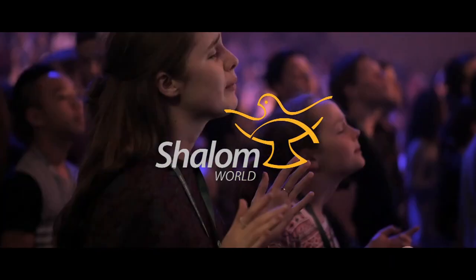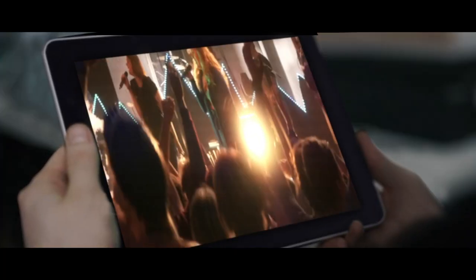Are you looking for life-changing entertainment? Does what you see on most channels leave you feeling unfulfilled? Well, look no further. Shalom World TV brings the peace and joy of Jesus Christ to you, whether at home or on the go.